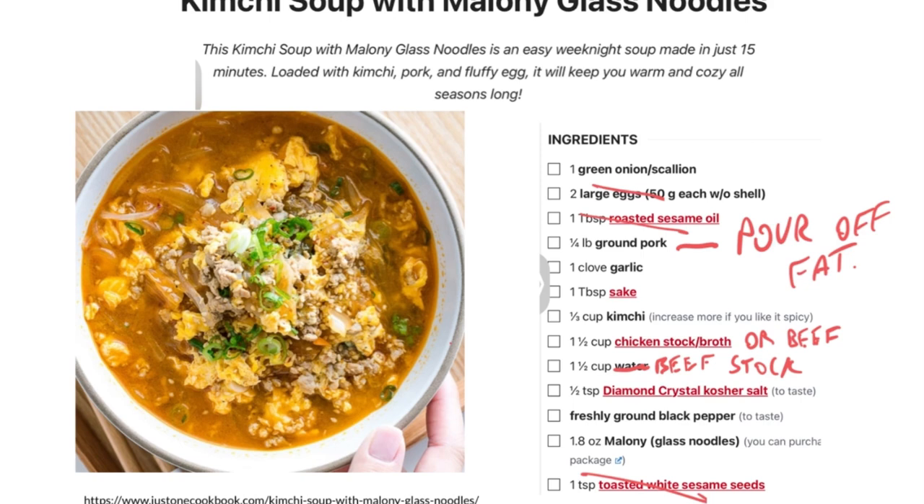If we picked a canonical recipe for this diet, it would be something like this — obviously a Korean recipe: kimchi soup with glass noodles. I made some alterations: leave off the eggs, leave out the sesame oil, leave out the sesame seeds, and brown the ground pork first and pour off the fat if you'd like. The amount of pork fat in six ounces of ground pork will not blow your fat budget for the day if that's the only source of fat you're getting.